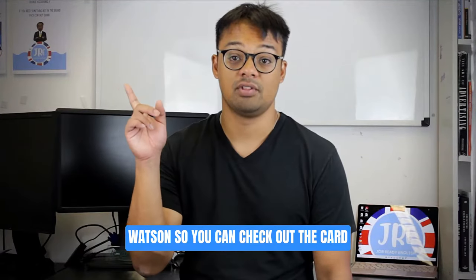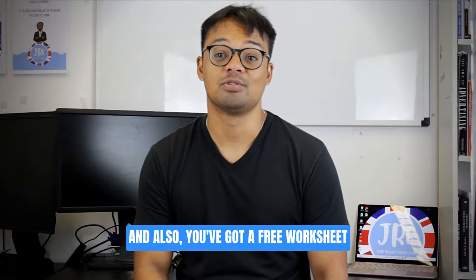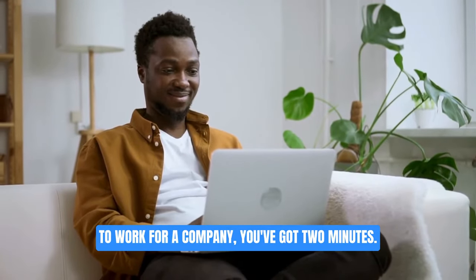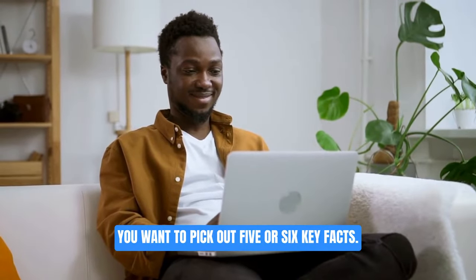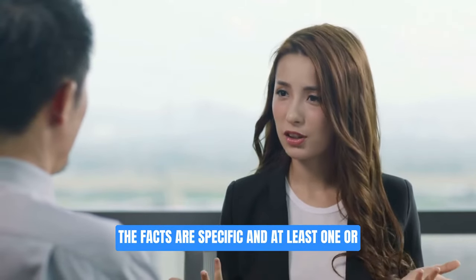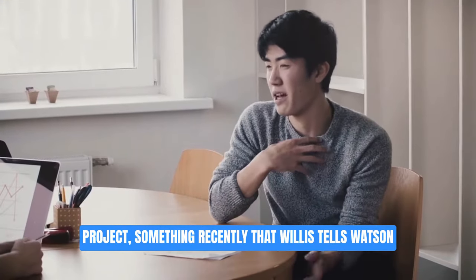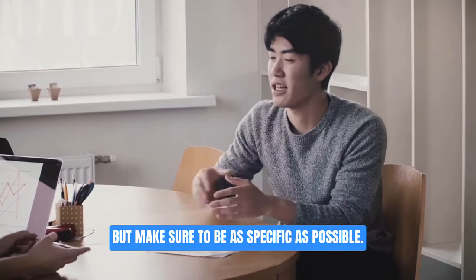You can check out the card in the top right corner where we go into this question in more detail, and there's also a free worksheet to help you answer it. When you're thinking about why you want to work for a company, if you've got two minutes you want to pick out five or six key facts. The most important thing is to make sure the facts are specific and at least one or two of them are meaningful to you — it could be a corporate social responsibility project or something Willis Towers Watson have recently done that has been in the news.